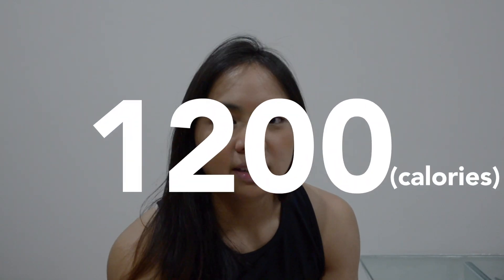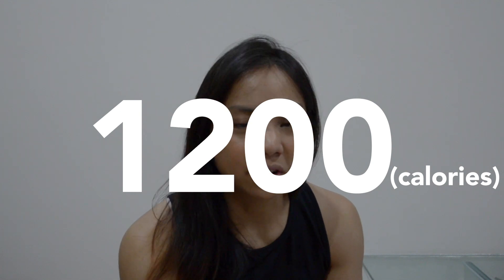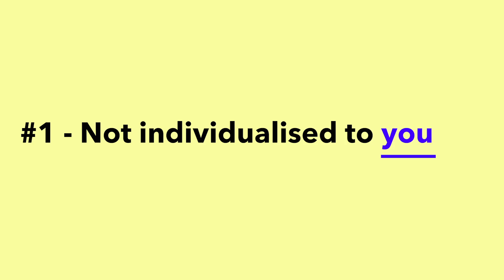1,200 calories — that seems to be the magical number that everyone tells you about whenever you tell them that you are going on a diet. That number is worrying for three reasons. The first is that it's not individualized to yourself. Let's say you are 60 kg and your friend weighs 40 kg — are you going to eat 1,200 calories just like her? It doesn't make sense.